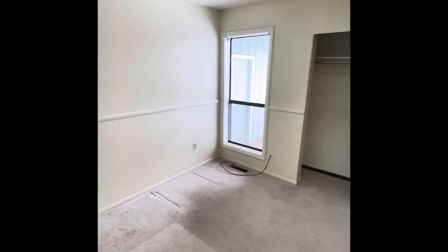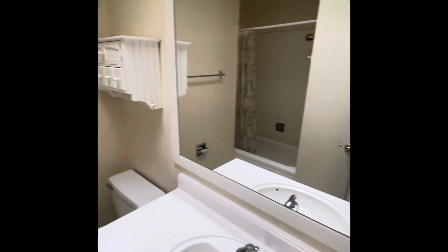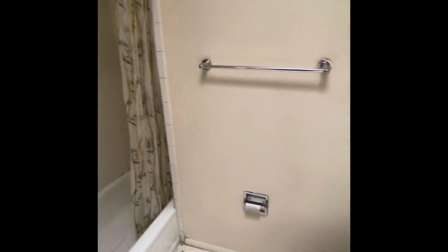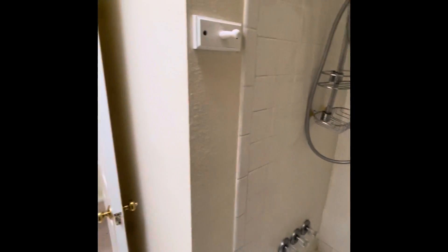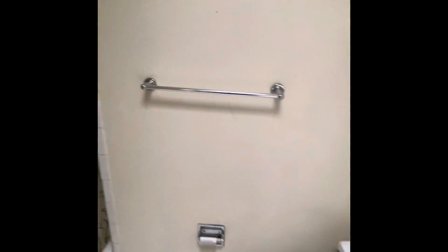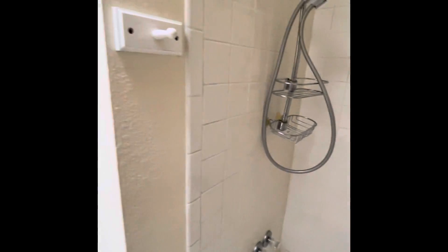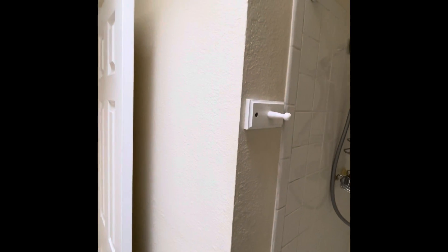Here's our first bedroom. Here's our first bathroom. In my personal opinion, this is just a closet behind here. I would completely knock this out and open up the entire kitchen — possibly even expand the skylight.